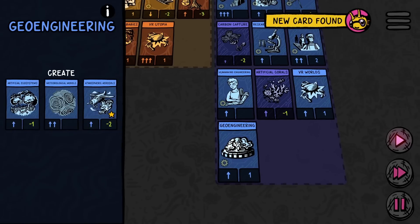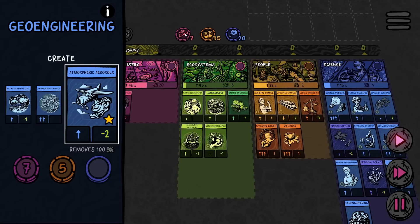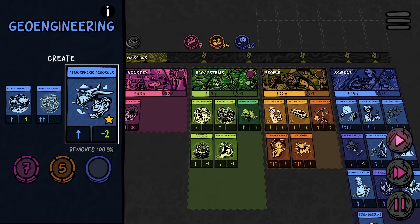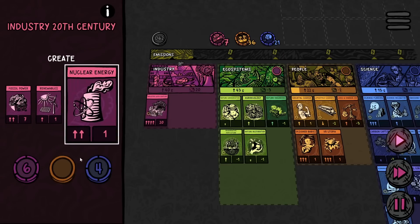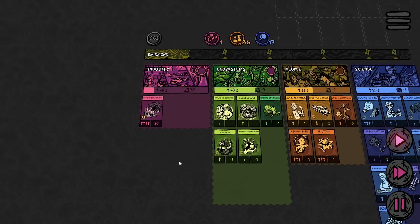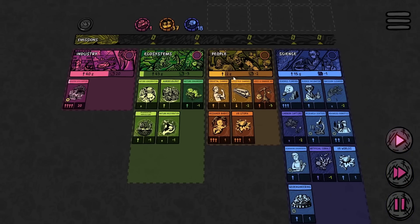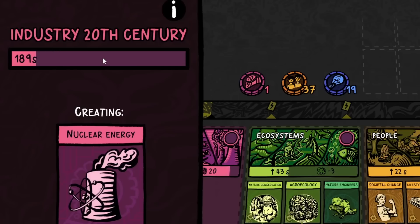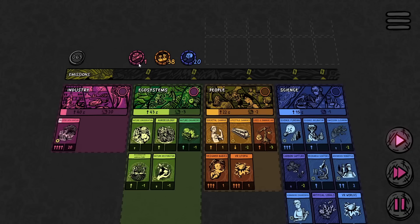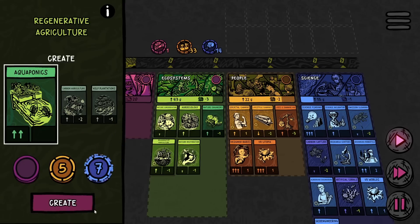Now we have geoengineering — so there's the victory card: atmospheric aerosols. But that takes quite a bit of money that we surprisingly don't have. The people are just eating it up, and our money production isn't that frequent. Maybe this would be a good time to bring in some nuclear energy because that will generate money pretty quickly and not do too much for the emissions. The people are also drastically going to start starving themselves — that's what happens when you spend all day playing video games. Industry is just barely keeping ahead. Maybe we should bring in some aquaponics to speed up the ecosystem money making.